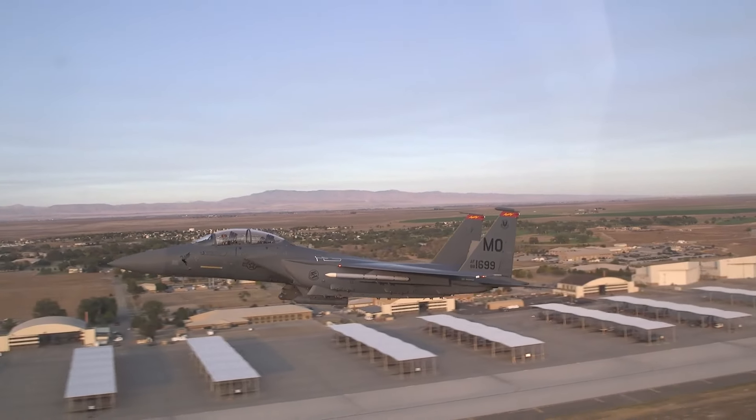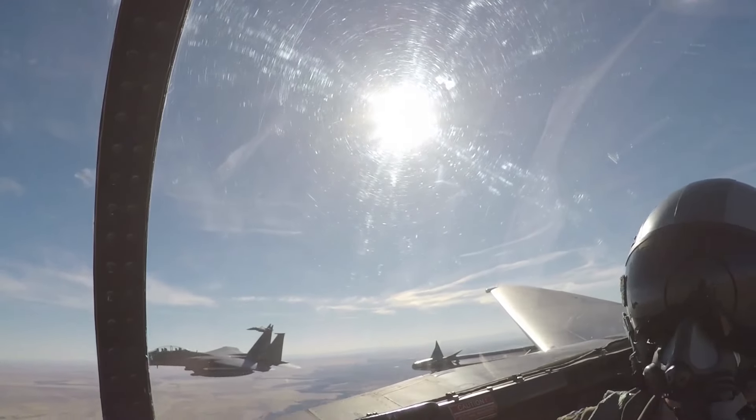It's about the finesse with which the F-15 can execute hairpin turns, sudden climbs, and evasive maneuvers.